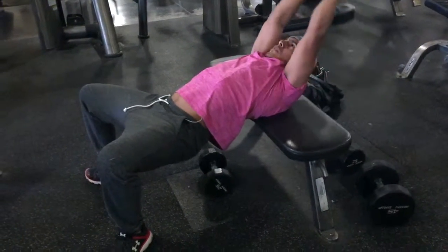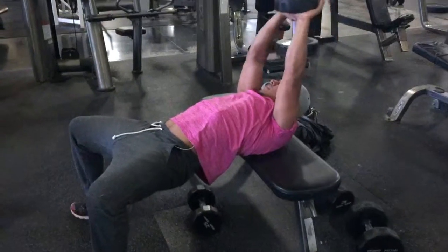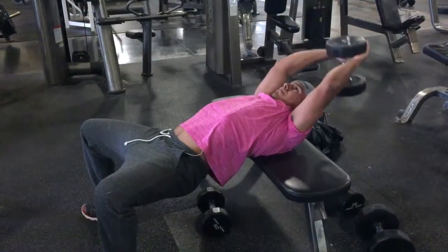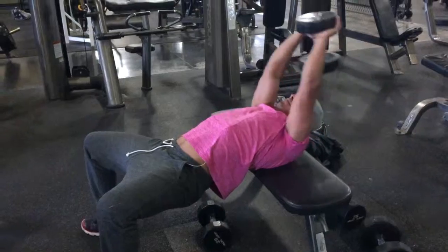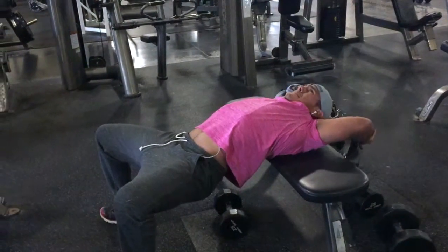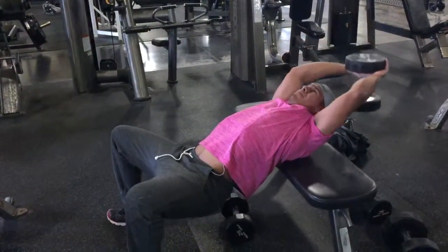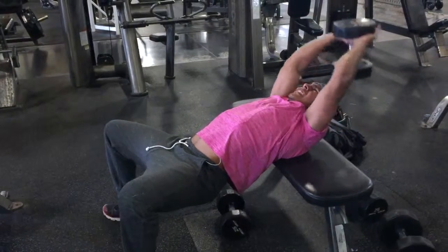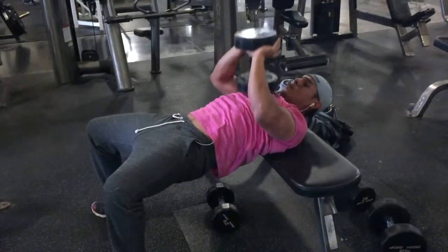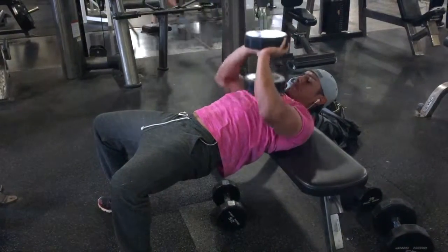Moving on to the pullovers — this works the length or vertical side of the chest and targets the lower chest as well. I do it off the side of the bench, and you want to make sure you come all the way down as close as you can to the floor to really get that full range of motion. I finish it off with some close grip presses to work the inner side of the chest.